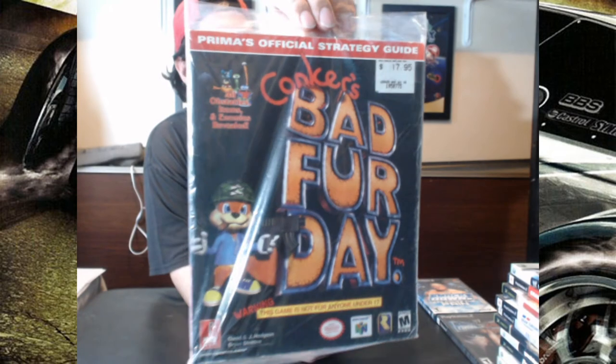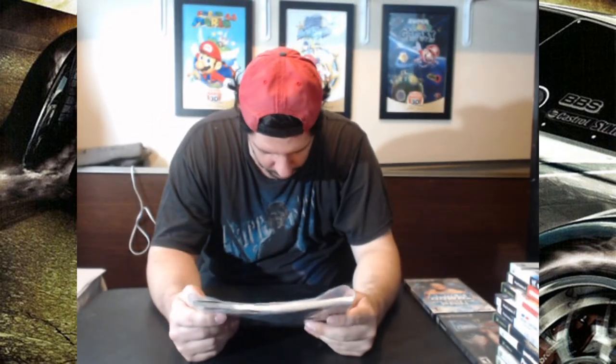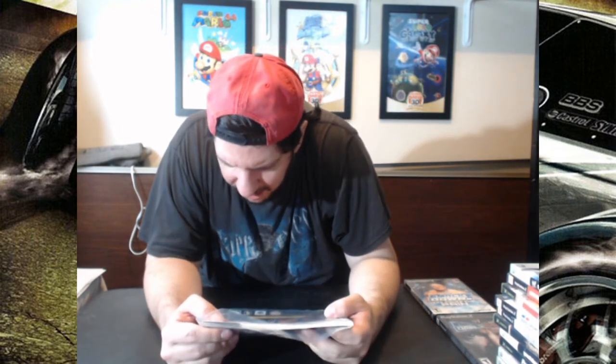There's also a strategy guide: Life Strategy Guide at $4.70. Another N64 game — a rare one, by Rareware: Conker's Bad Fur Day. This book is in decent condition as well. There's a sticker right there — $17.95 — that's been on an Electronics Boutique store sticker for a very, very long time ago. This book came out in 2001. It's been a long time — $17.95 Canadian when it came out — but it's $70 now.